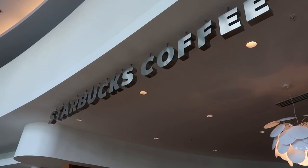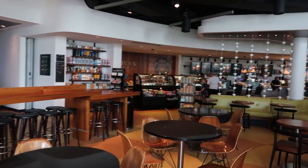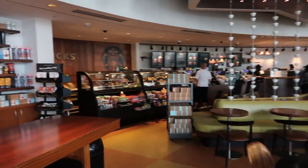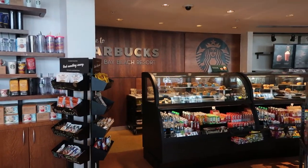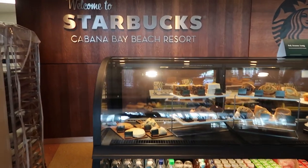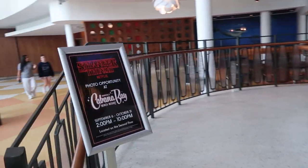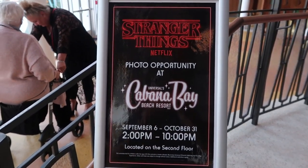The Starbucks gets really busy first thing in the morning — you've got to get here early to get a place in the queue. At 8 or 9 o'clock this place is heaving because everyone comes here before they head into the parks. The cakes, croissants, donuts — they're really nice. In October, they've also got a special photo opportunity which we did the other night.